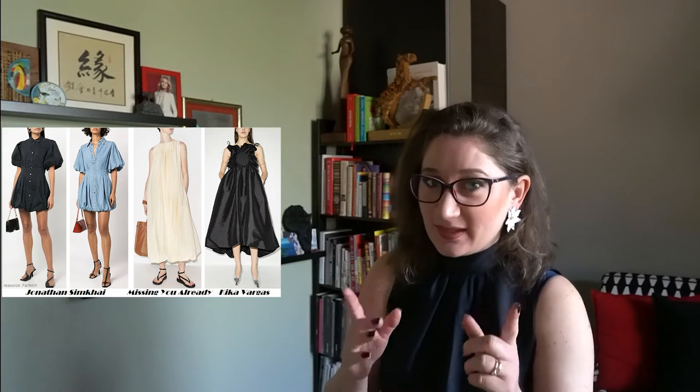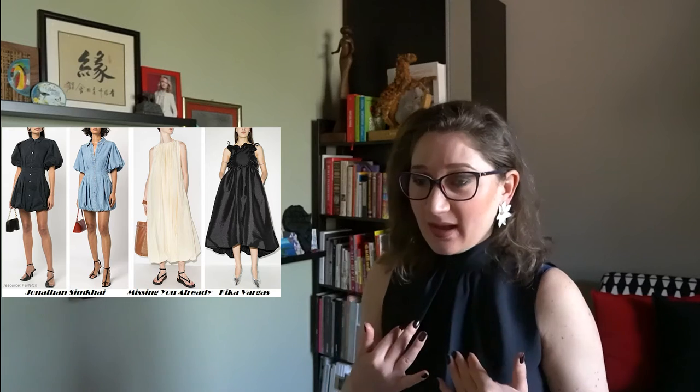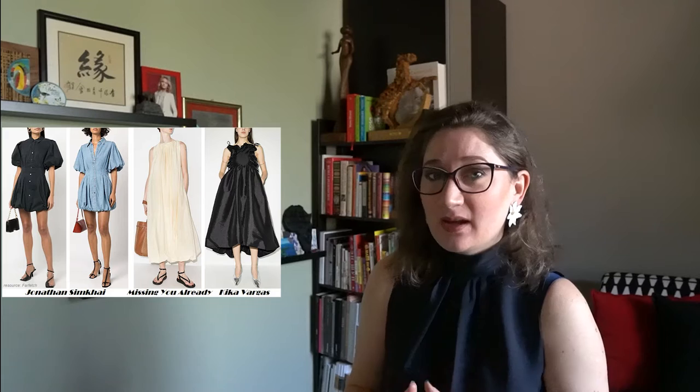It is worth mentioning that younger designers have also embraced this style, keeping its main characteristics such as elegance, complex cuts and defined shapes, but using other materials and transforming its concept from gown to casual style.